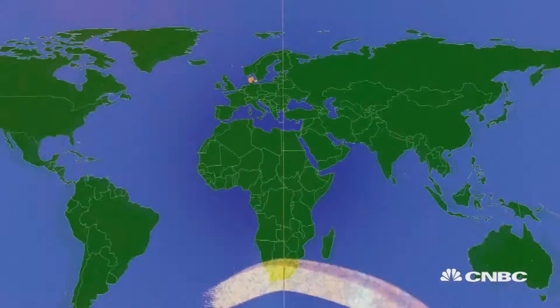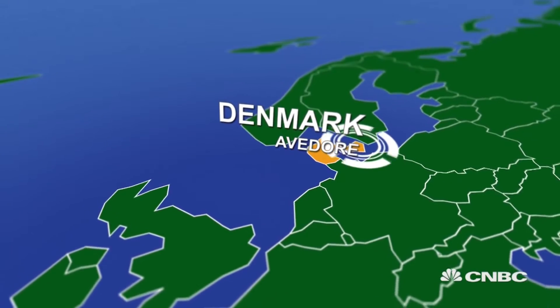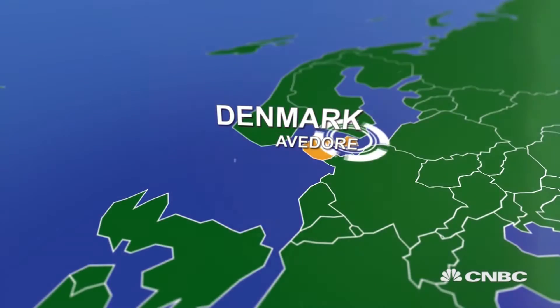Denmark has decided to ditch coal. In 2012, the government introduced an accelerated phase-out of all its coal power plants. But rather than tear down the old power plants, designers decided to retrofit existing facilities away from coal power to plant power.